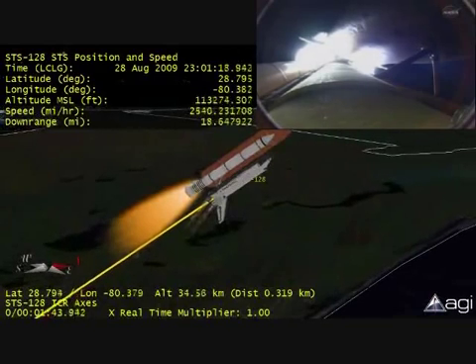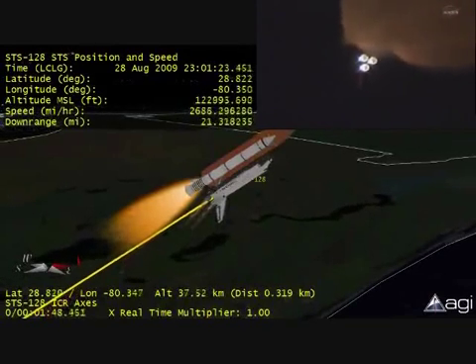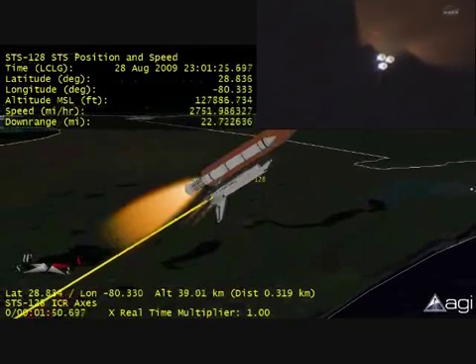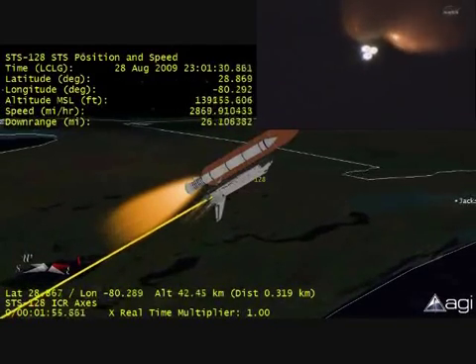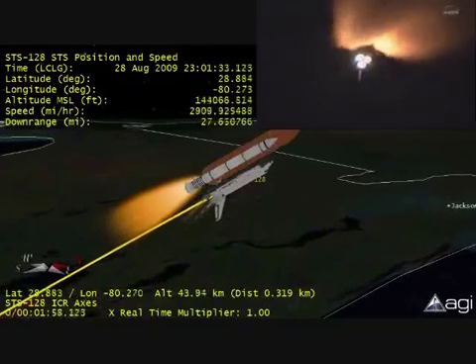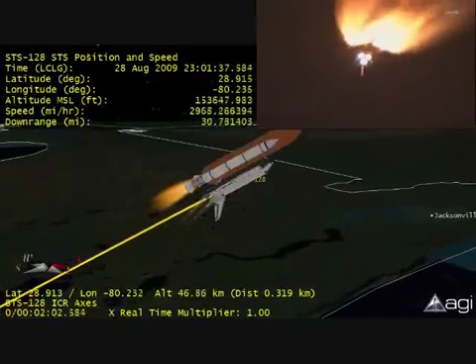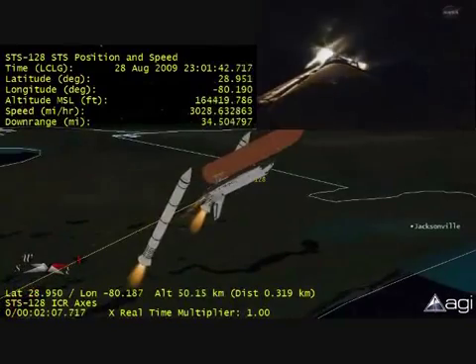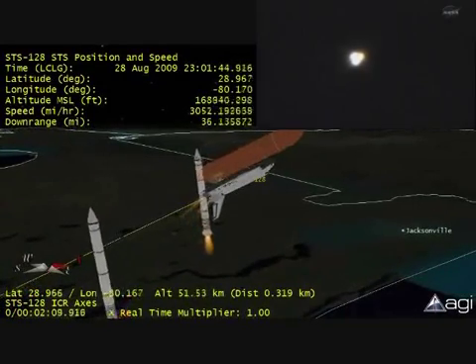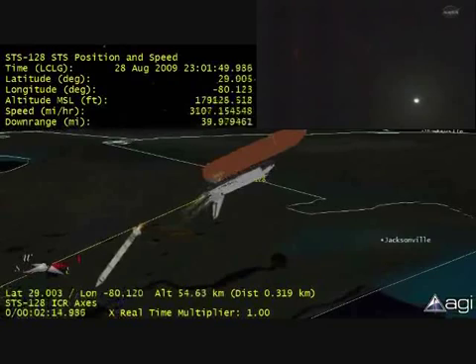One minute thirty seconds into the flight. All of Discovery's systems performing normally, 17 miles in altitude, 18 miles down range from the Kennedy Space Center. One minute fifty seconds into the flight, standing by for solid rocket booster separation. Booster officer confirms staging — a good solid rocket booster separation. Guidance now converging, the onboard computers steering the shuttle for its precise path to the International Space Station.